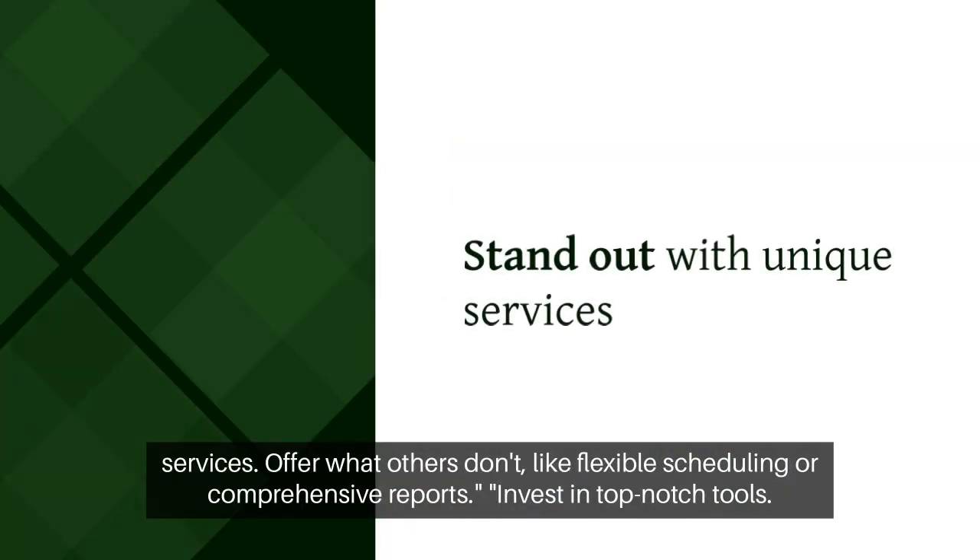Stand out with unique services. Offer what others don't, like flexible scheduling or comprehensive reports.